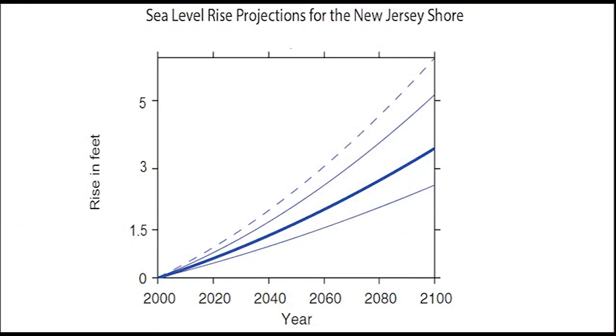Climate change and sea level rise models show that flooding risks in the future could increase. Rutgers University scientists estimate that the sea level in New Jersey could rise between 1.1 feet and 2.3 feet by 2050, and 2.5 feet and 5.9 feet by 2100. These ranges, along with estimates developed by others, reflect what's unknown about how various factors affecting climate change may impact sea level rise. However, these estimates all indicate a significant rise in sea level during the 21st century.